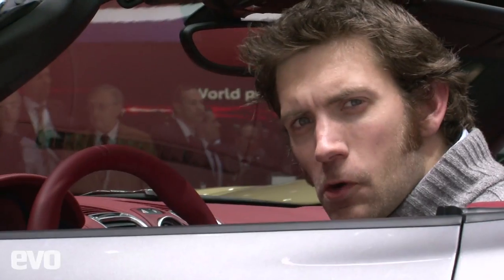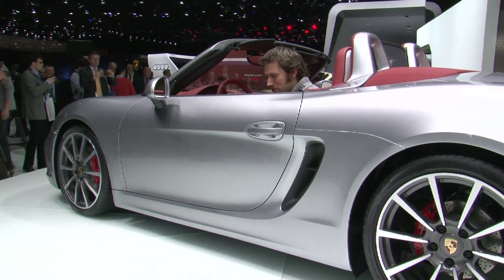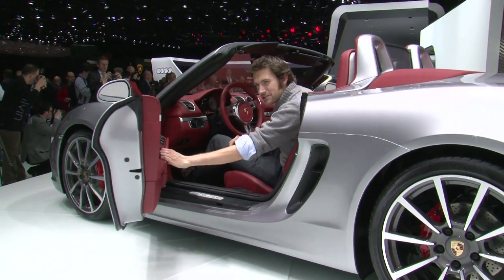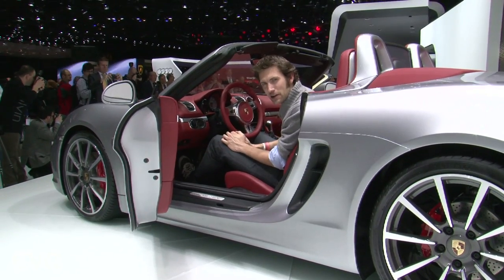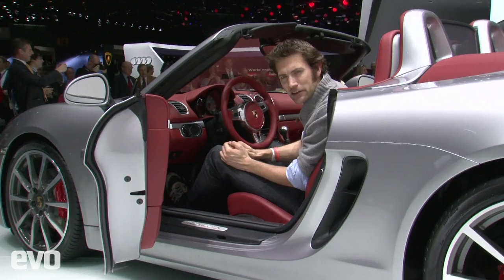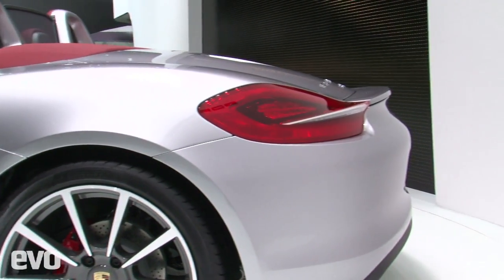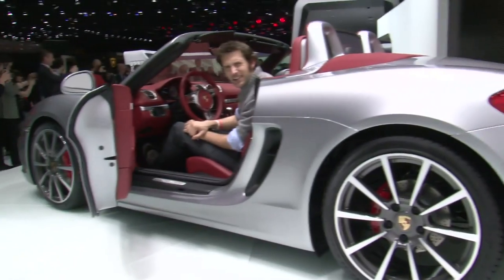This is the all-new Porsche Boxster. The most important thing about it, in terms of design, is the fact that it doesn't have to share its doors with the 911. The look is more mini Carrera GT than ever, and I think the nicest design feature is in fact at the rear, where those rear lights cut into the rear spoiler. I can't wait to drive it.